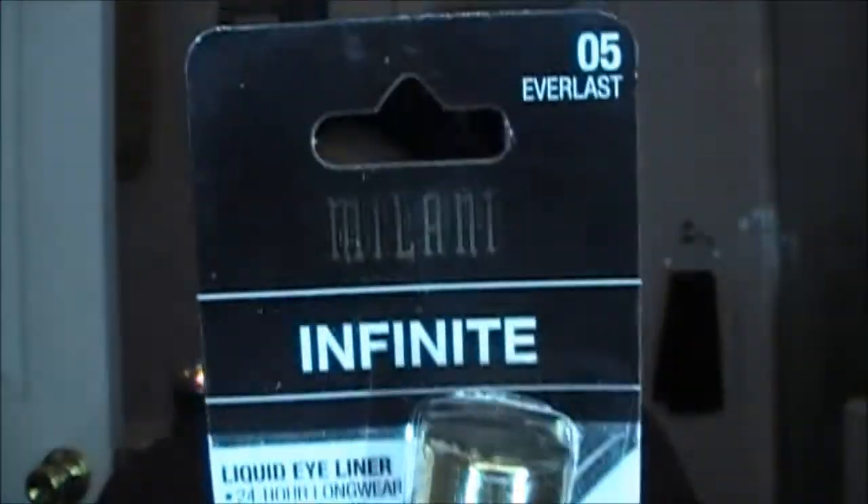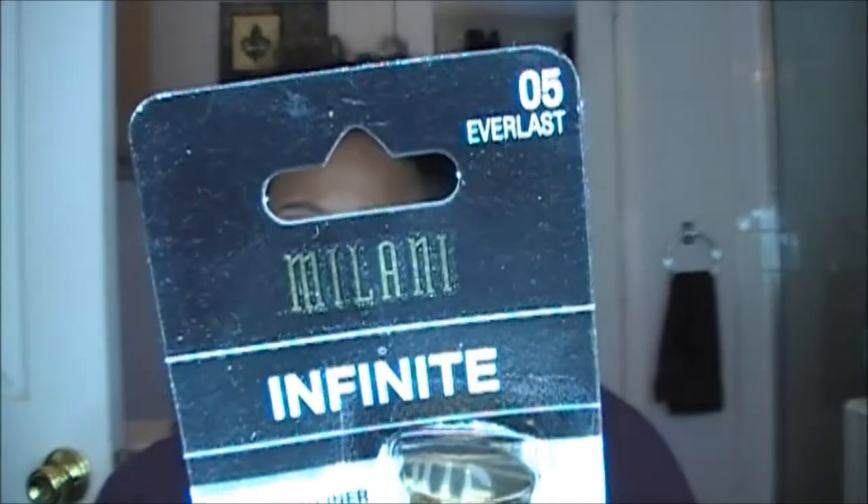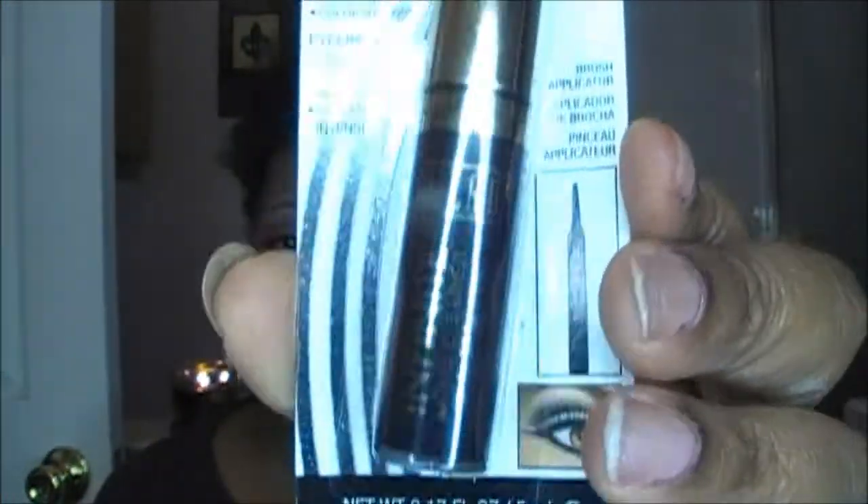I also picked up the Milani Infinite Liquid Eyeliner, 24-hour long wear color intense. I picked this up in black — it says 'Everlast' so I'm assuming it's black. I hope it's black, but yeah, I also picked that up.